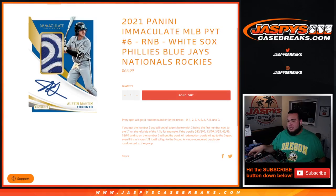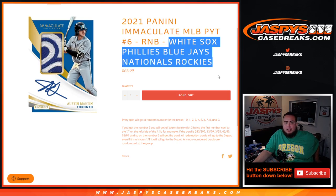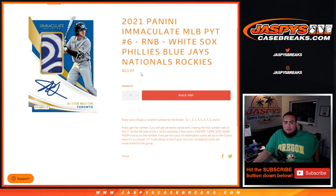What's up everybody, Jason for jazzpyscasebricks.com. We just sold out a random number block randomizer that helps sell out Immaculate Pick Your Team Number 6 baseball. This features the White Sox, Phillies, Blue Jays, Nationals, and Rockies. You get a piece of all of these teams for a fraction of the price of what you would have paid for all of them.